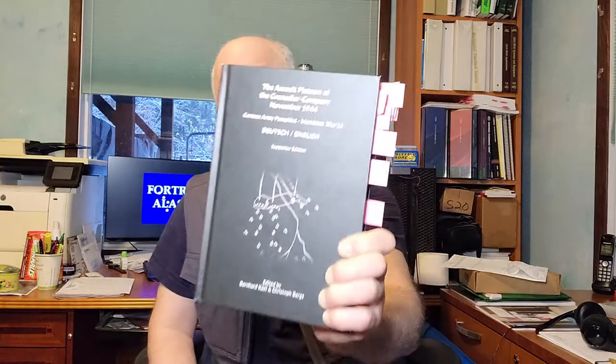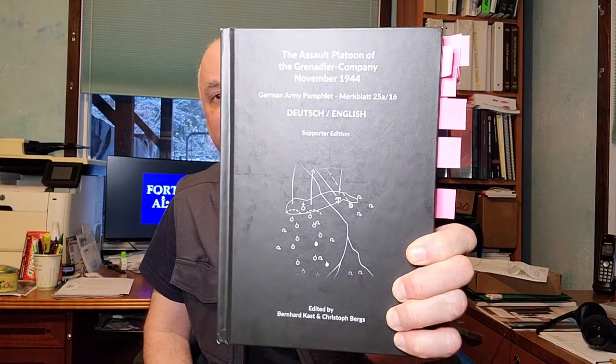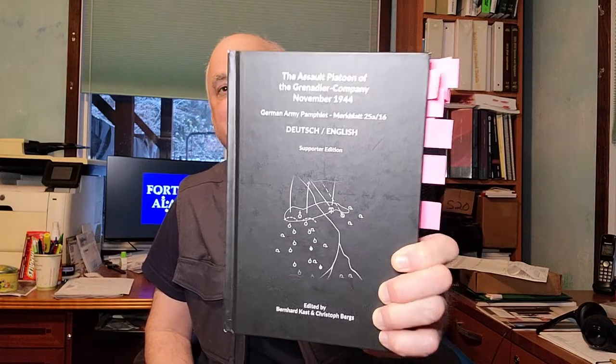The book review today is 'The Assault Platoon of the Grenadier Company, November 1944: The German Army Pamphlet,' in both German and English, by Bernard Kast and Christopher Bergs. I did a preview of this book earlier telling you I got it and was looking forward to reading it. I finished another book first and then read this one. It's a simple evening's read — half is in English and half in German, so you're only really reading half the book, and it's relatively short. It's a German Army pamphlet, not a novel.